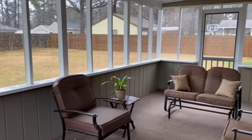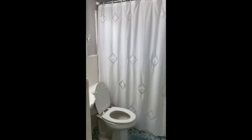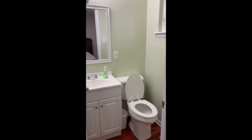It's screened in — correction — privacy fence, shed, garage, central air. On the hallway, we have a full bath, and in the master, we have a half bath.